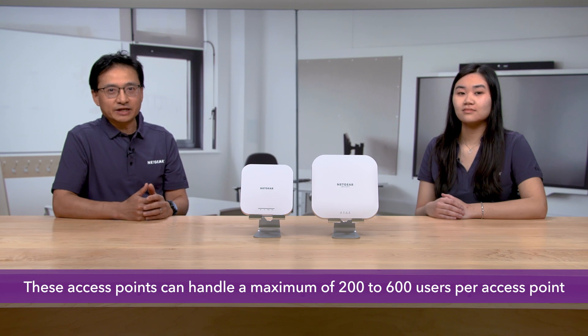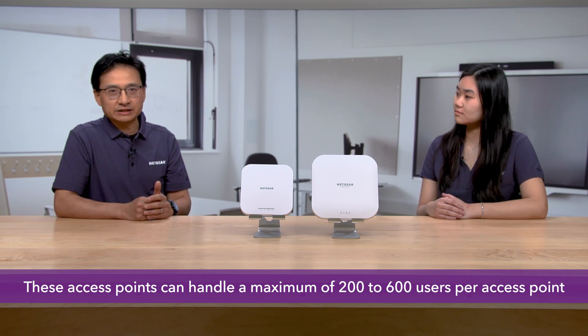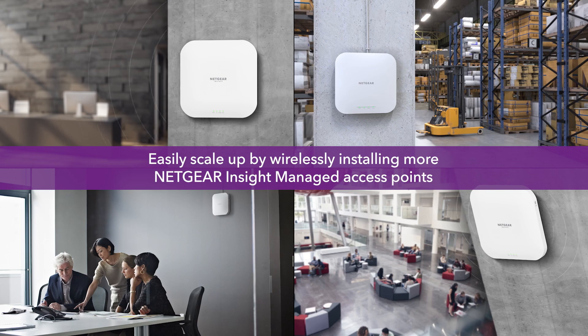What about the number of devices these access points can handle? Depending on the model, these access points can handle a maximum of 200 to 600 users per access point. As Alvin's business grows, he can easily scale up by wirelessly installing more Netgear Insight Managed Access Points, which allow hundreds of devices to roam seamlessly around the office.